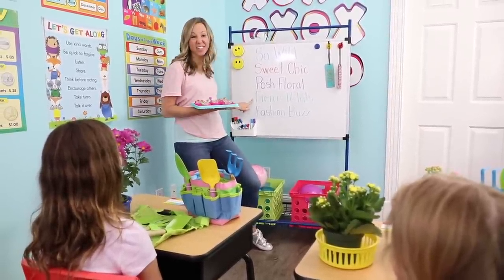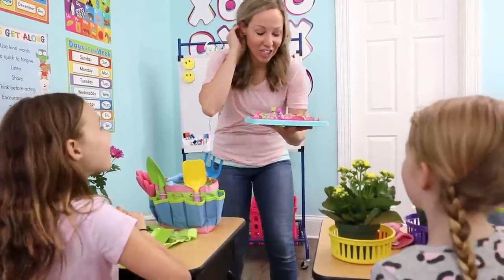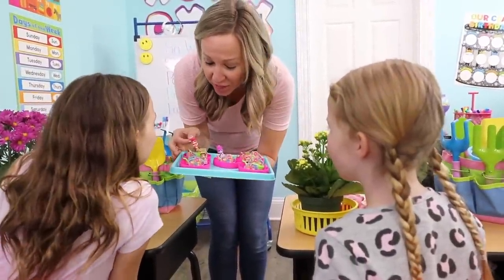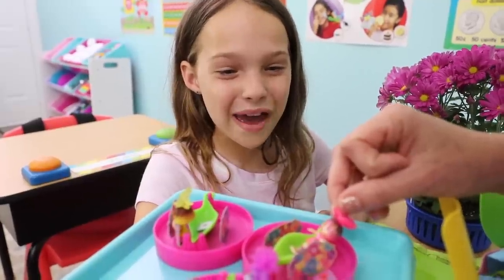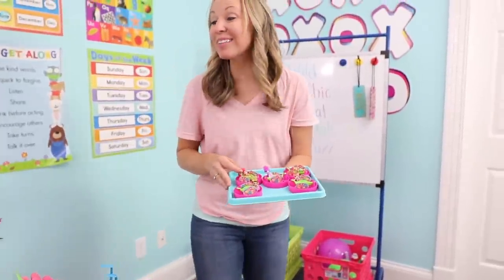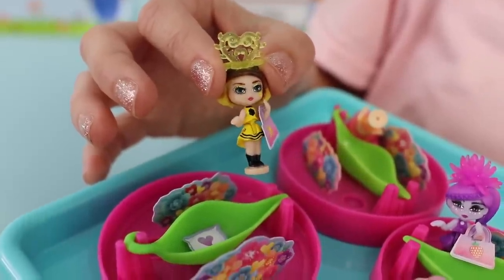The fourth world is Fierce Petals. Can we see a doll from that world? Of course. Check out this fierce girl with the glittery hair. She's a rare. No way. And that leads us to our last world, Fashion Buzz. Doesn't she have the most fashionable outfit?